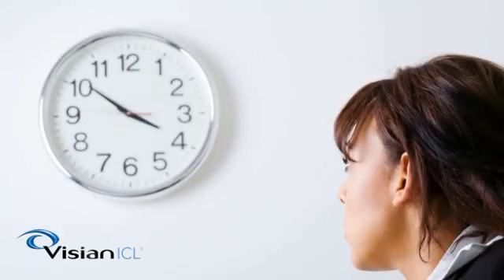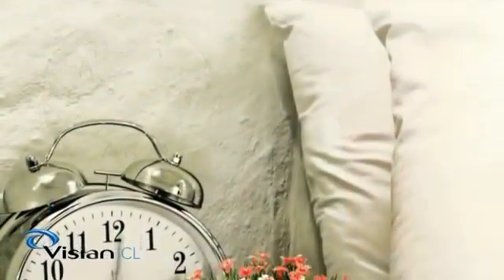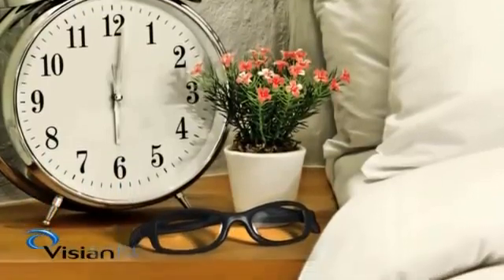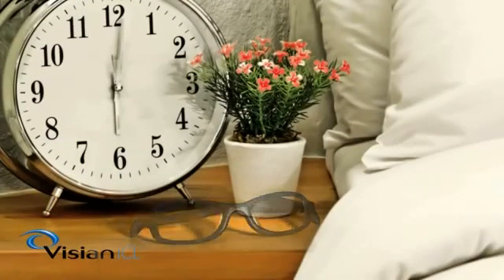There is also the quality of life moment — waking up in the morning after the procedure with the ability to read the time on a bedside clock and see across the bedroom without scrambling for a pair of spectacles.